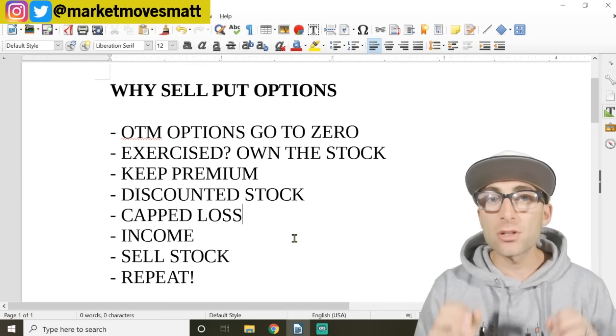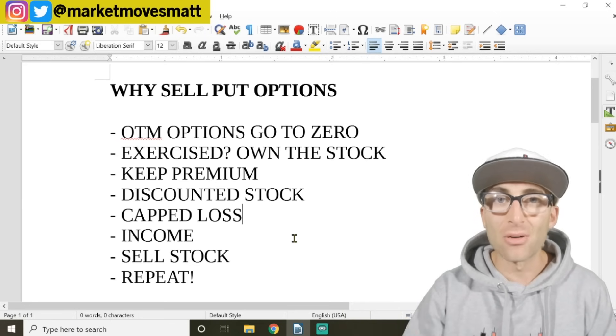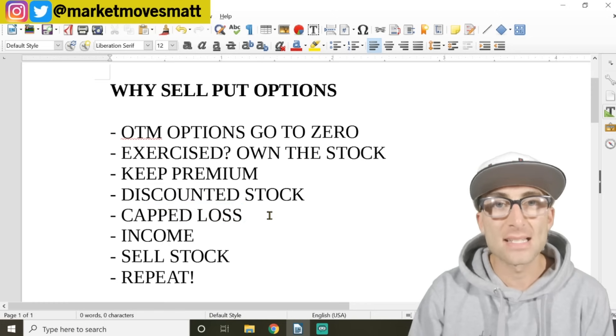You make money when the stock goes up, or you can short put options until you own the stock. This is called the never-lose investing, trading, passive income strategy. Let's go over four more reasons why this is the best passive income strategy, and then I'll give you a live example of the stock I would be shorting put options with right now. Number five: a capped loss.